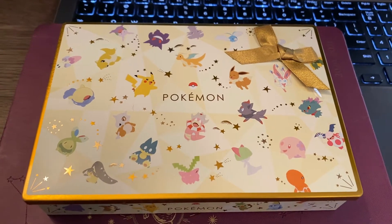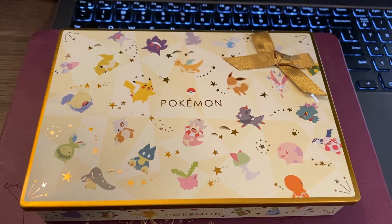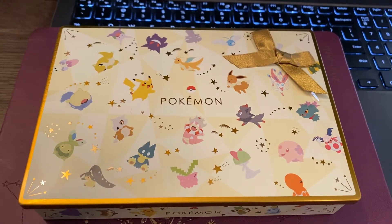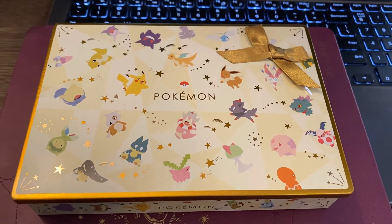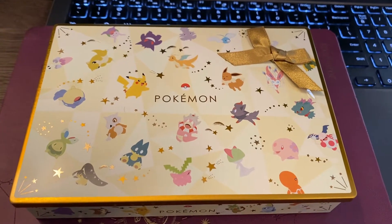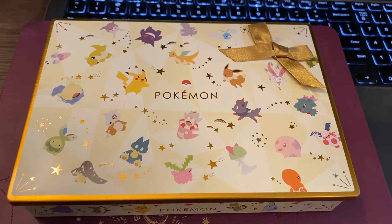Good morning. It is a couple days after Valentine's Day. I posted a separate video showing everything I got for Valentine's. I wasn't really planning on doing a taste test, but my sister keeps asking me about the Pokemon chocolate, so I decided to go ahead and do a taste test. My husband got me tons of stuff for Valentine's Day, and this is the most unique — he ordered this from Japan.